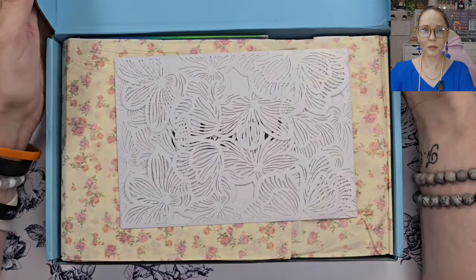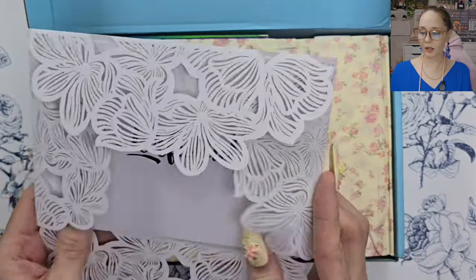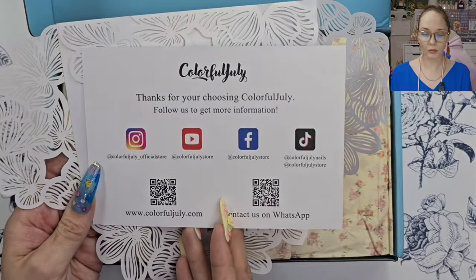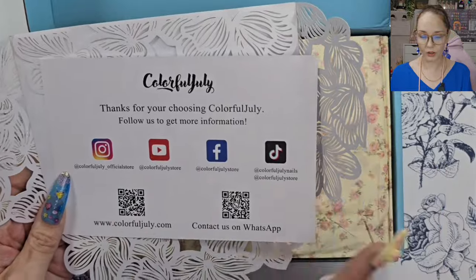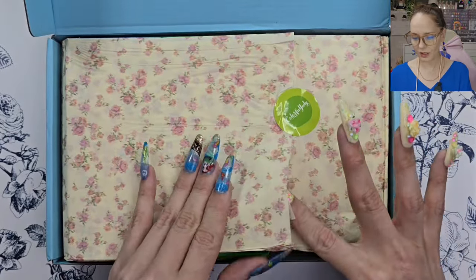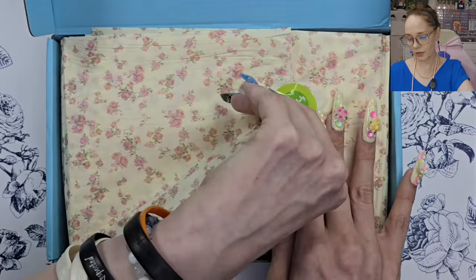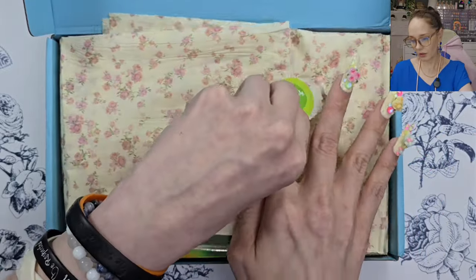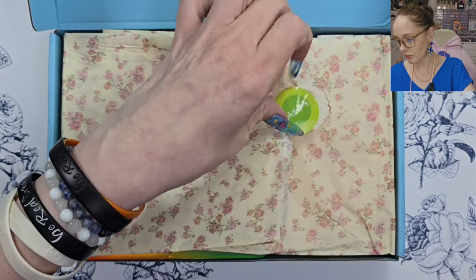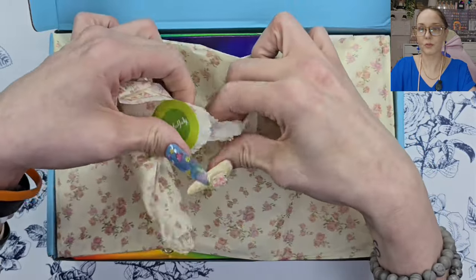Oh, look how pretty that looks! And again, always with all their socials — I'm a fan, go ahead and follow them on all their socials. And then oh, look at this paper — that is so cute, perfect for May, May flowers. Oh, I'm ripping my bag — don't rip it. All right, well, let's just rip it.